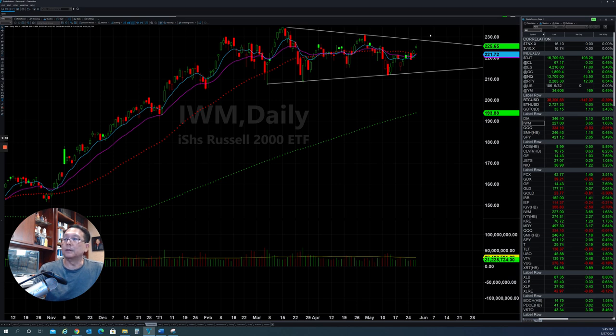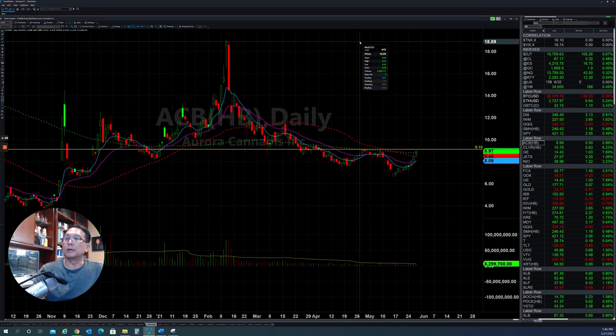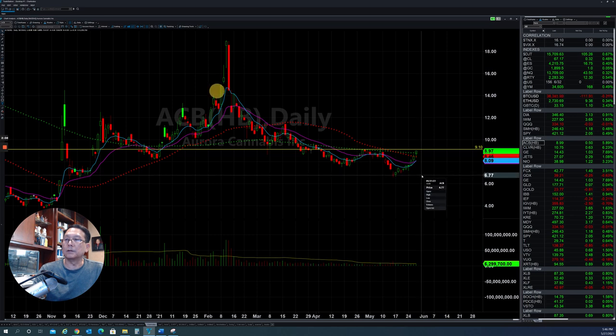Some stocks in this sector have rebounded from the bottom, and I will pick some of them so you can take a look and see what happened. First of all, the Canopy stock — after the big drop from the top here at about $19, they went back to almost $6 to $7, and now they are able to rebound. So if they can clear this area here, the Canopy stock will be able to push back and go higher.